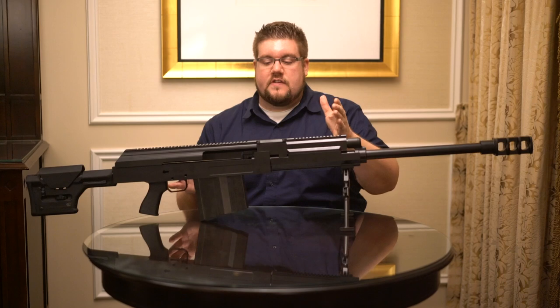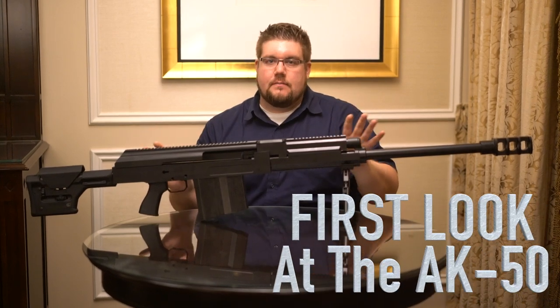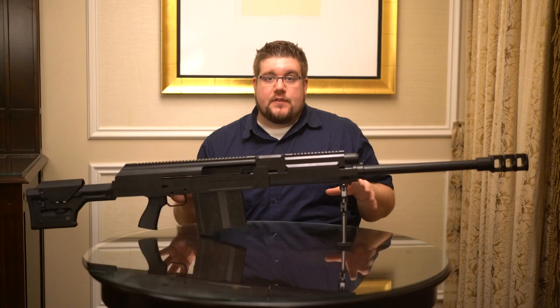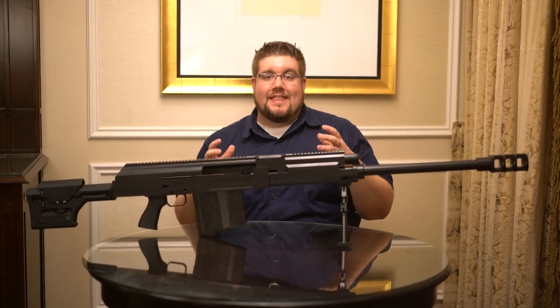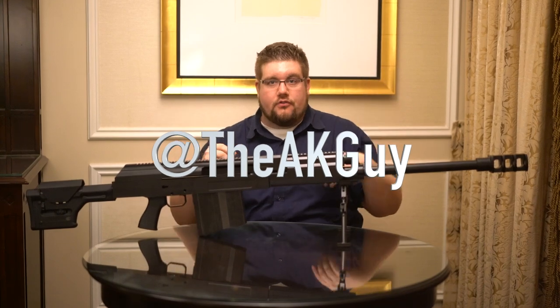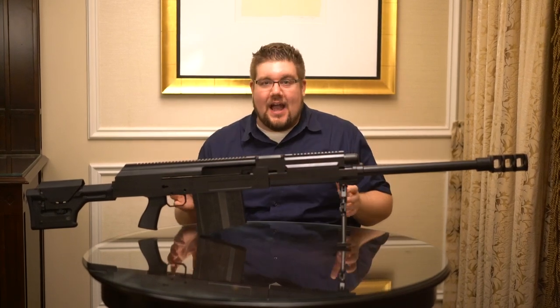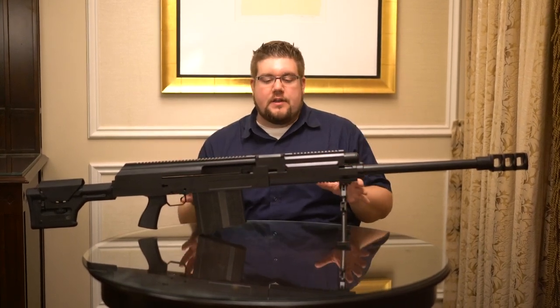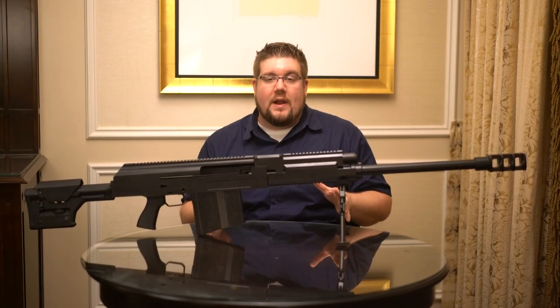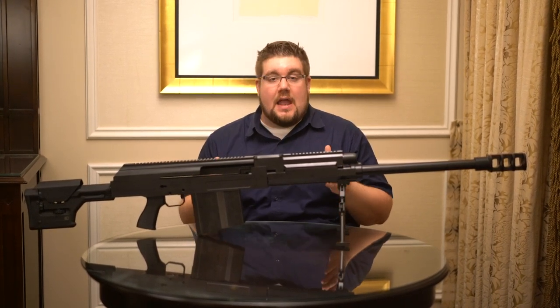I know you guys really wanted to see this — the AK-50. Here it is. If you want to learn more about the AK-50, stay tuned to TheAKGuy on social media — all one word — I'll tag that somewhere in the video. You also need to check out our sponsors for SHOT Show 2016, Falkor Defense and Midwest Industries. They've been nice enough to help us get out here and cover the show for you guys, so definitely check that out in the description below.